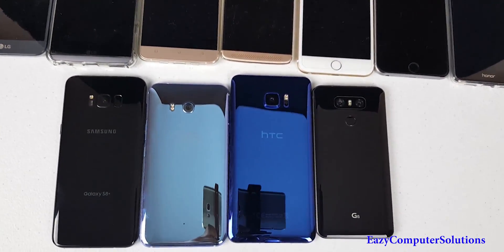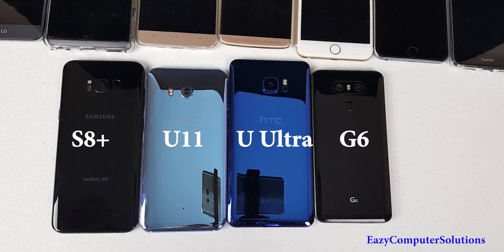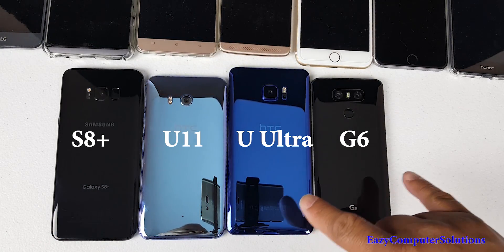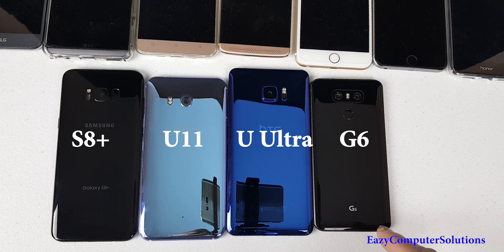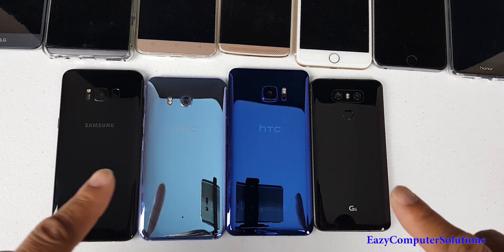Today I'm going to do performance tests on all these smartphones. We've got the Snapdragon 835 processors and the Snapdragon 821 processors. The devices are the Galaxy S8 Plus, the new HTC U11, the HTC U Ultra, and the LG G6. I'm going to run benchmark tests and open up some apps so you can see which one is king supreme.